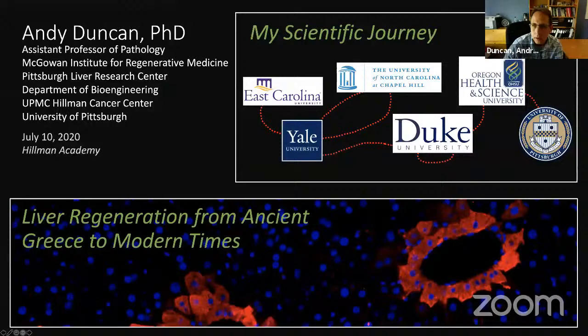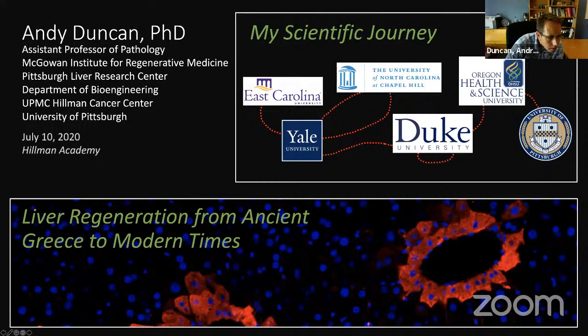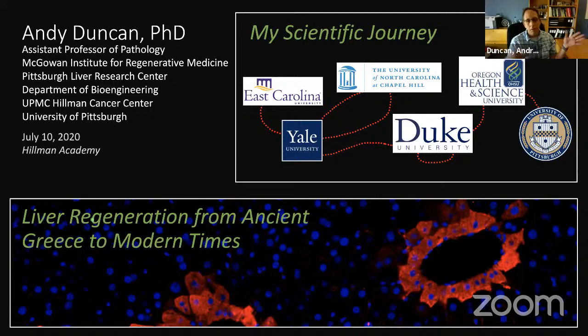Can everybody see the screen? Good. So I gave you a title that I thought would be compelling — it was this bottom one: liver regeneration. My lab works on liver regeneration and it's really interesting. Everybody in the liver field likes to talk about how we've known about liver regeneration since ancient Greek times, and I'll tell you why. I was going to tell you how liver regeneration has changed from ancient Greek times until modern times.